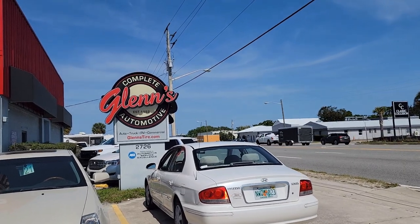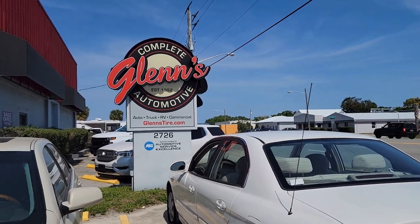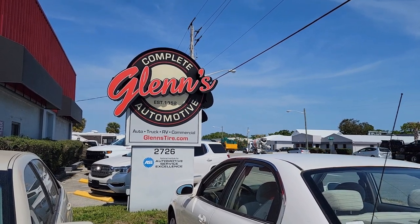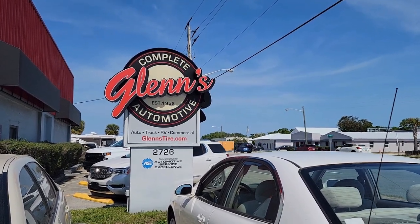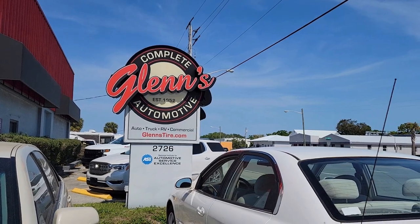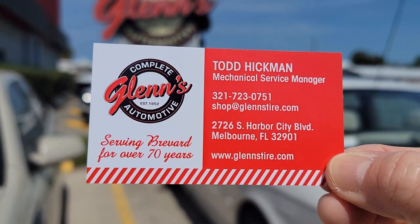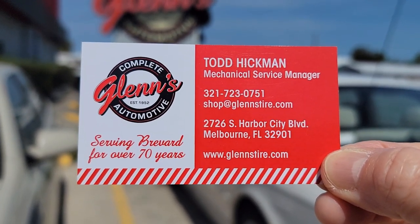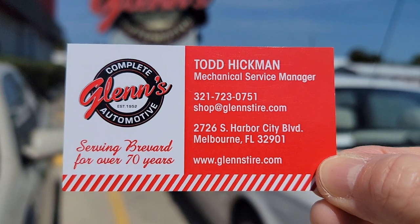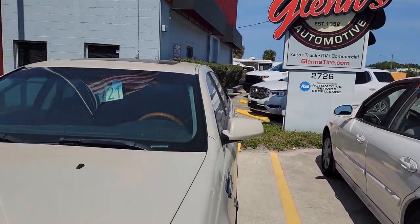Hi everyone. Okay, I'm back. As you know, Bluebell is in, but I wanted to tell you where she's getting her little upgrades. And it's this place — it's Complete Glenn's Automotive. They do RVs, and they're in Melbourne, Florida. Let me put this right in front so you can see it. Pause the video. There you go. And this is Todd Hickman — this is the person we dealt with. He's very, very nice and very professional.